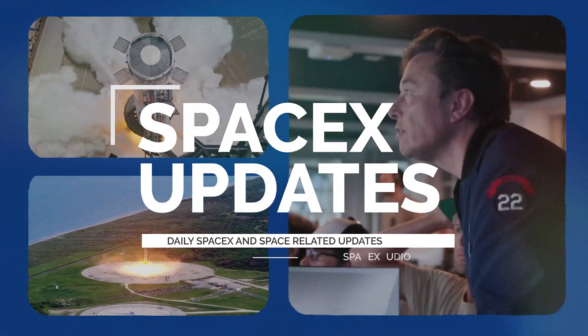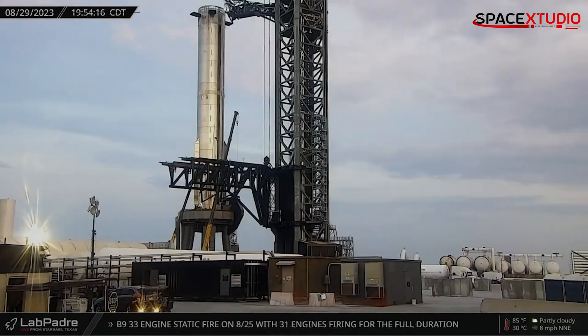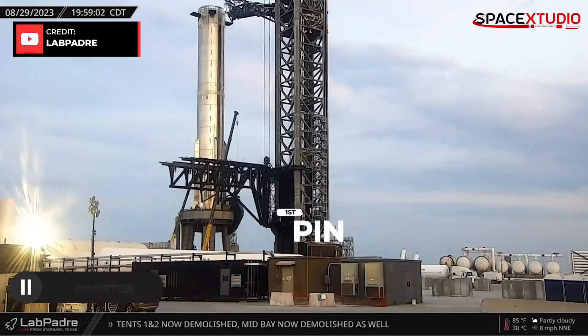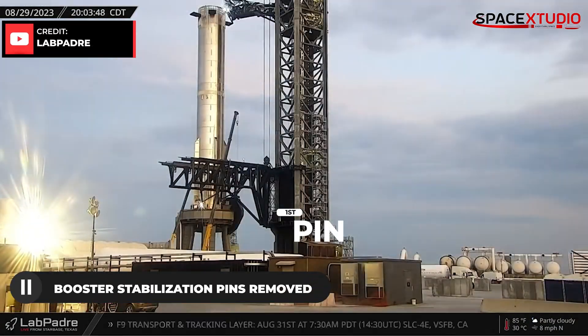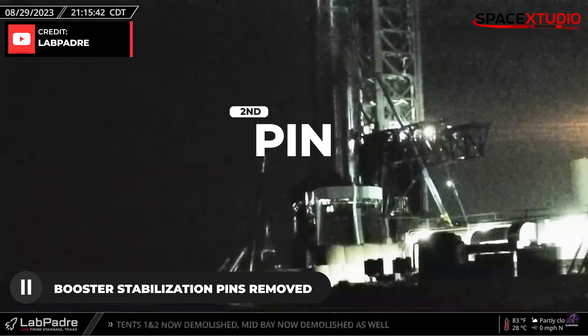Hi everyone, welcome back to another short update video. The booster stabilization pins have now been removed from the launch mount, indicating that the next time Booster 9 leaves the mount will be during liftoff. This is a pretty good sign.